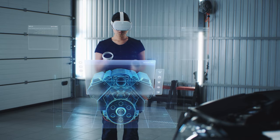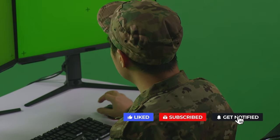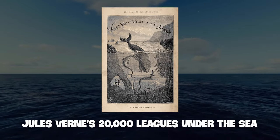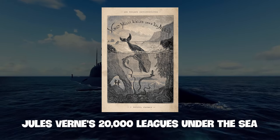While engineers continually push the boundaries of submarine technology, the core limitations of breathing, communication, and sustaining human life still require periodic resurfacing. As such, Jules Verne's fictional Nautilus' epic, 20,000 Leagues Under the Sea, remains firmly in the realm of science fiction.